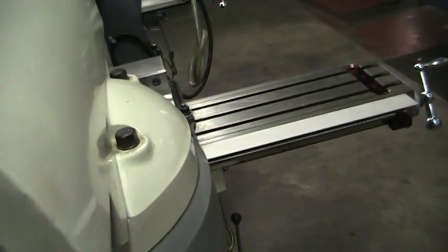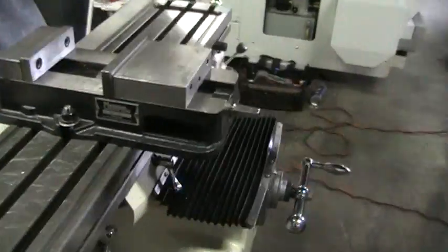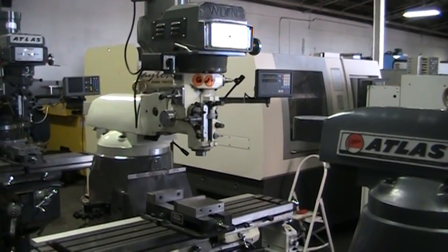Let's see if we have a year on this thing. This concludes the video inspection of the Wilton Vertical Machining Center.